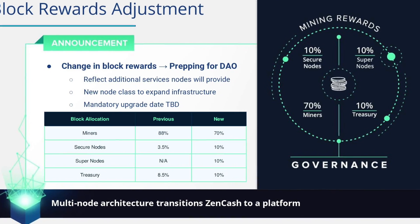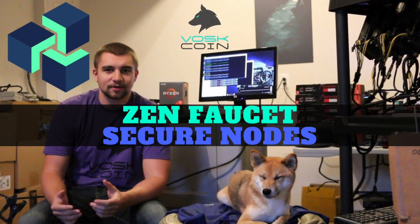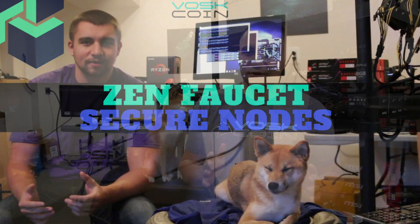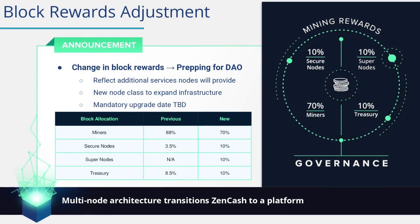Zencash has also evolved their model — by the end of 2018, they're going to be giving 20% of the block reward to the node operators. 10% will be going to secure nodes, and the other 10% will be going to supernodes. A supernode is like a secure node on steroids — it will allow Zencash to run sidechains, monitor secure nodes and their uptime, and handle mining payouts. Previously miners received a larger stake, but that's going to get bumped down to 70%.